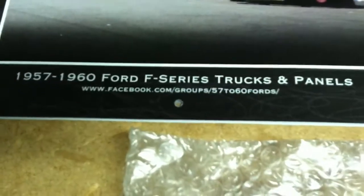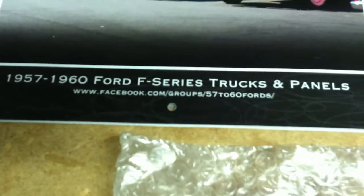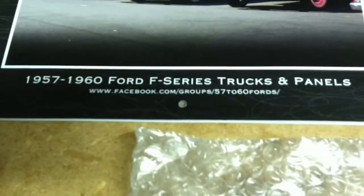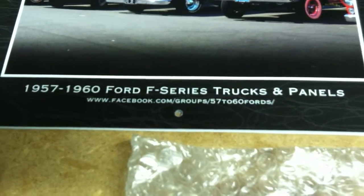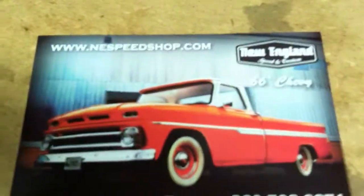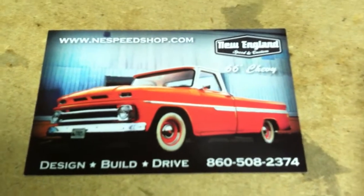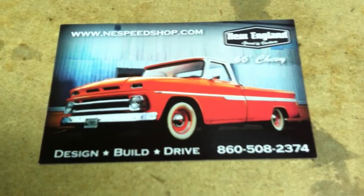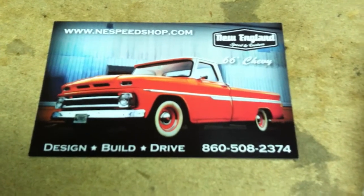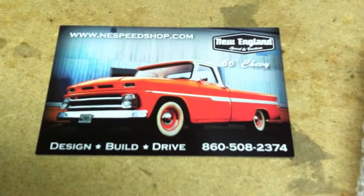If you want to see a bunch of cool old trucks, videos, links, and info for 57 to 60 Fords, check us out at Facebook.com/groups/57to60Fords. For this awesome replacement bed end — or bed cap, whatever you call it — go to New England Speed Shop at nespeedshop.com or call 860-508-2374.